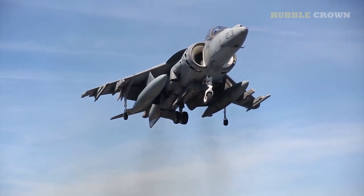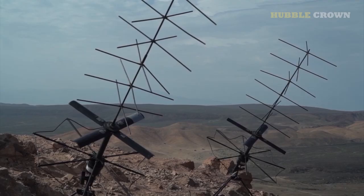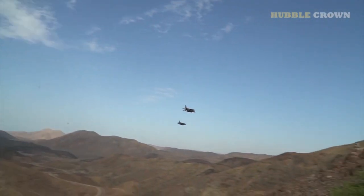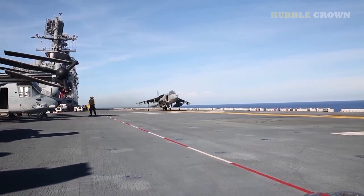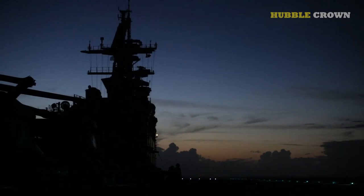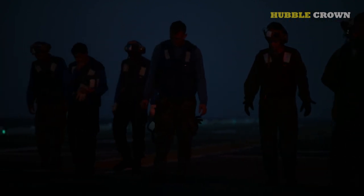Looking to the future, it is clear that the McDonnell Douglas AV-8B Harrier II will continue to make a lasting impact on the aviation and military technology industries. Advances in V/STOL technology and aircraft design resulting from the development of the Harrier II will no doubt influence future aircraft. The Harrier II's success in amphibious assault operations will likely continue to shape military strategy for years to come. The successor to the Harrier II, the F-35B Lightning II, has taken inspiration from its predecessor's V/STOL capabilities, and is also equipped with more advanced technology and a larger weapons payload, making it a formidable fighter jet.